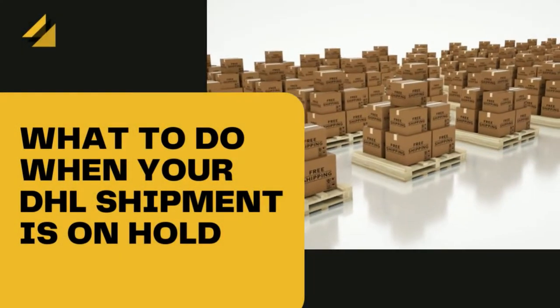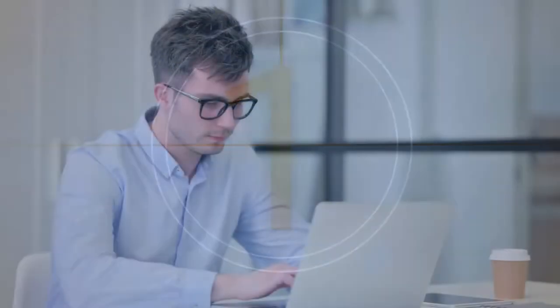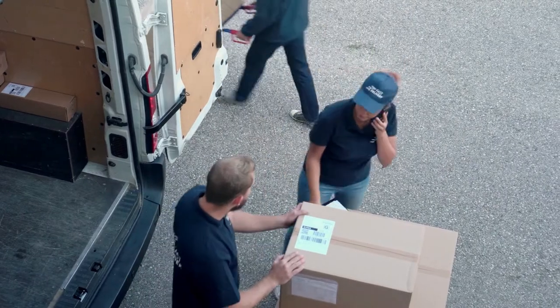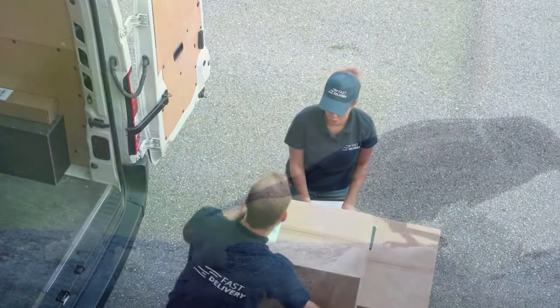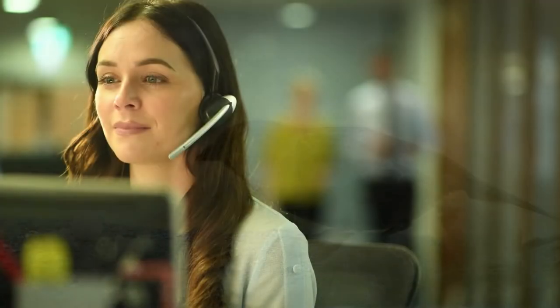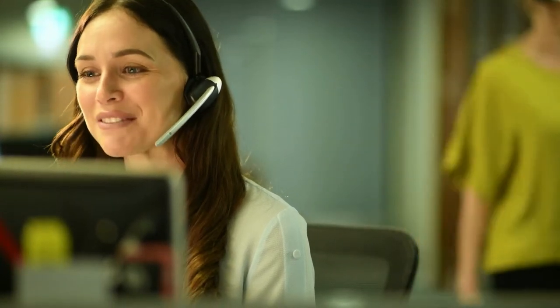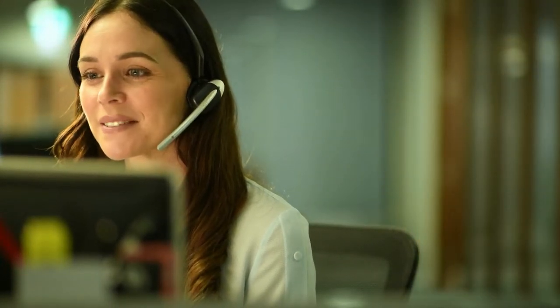So what do you do when your DHL shipment is on hold? We actually recommend a four-step process if you receive this alert. The first step is to go to the DHL website and type in your tracking number. The tracking update should give a list of the steps your shipment has gone through, and you can follow the breadcrumbs to see at what stage the hold is occurring. The second step is to call DHL customer services. If the hold is a documentation problem, they will be able to guide you through what you have to provide in order for the item to be delivered.